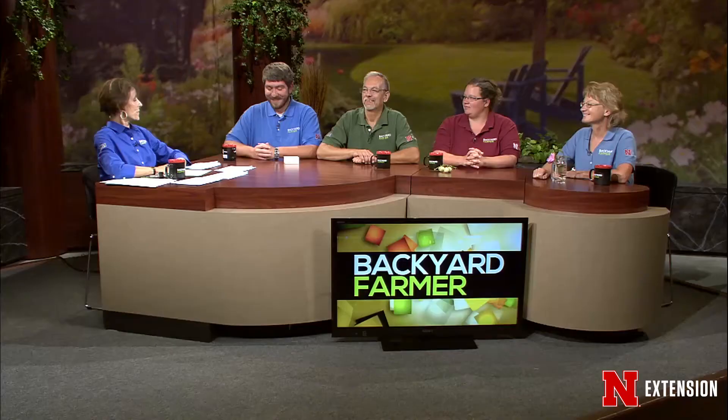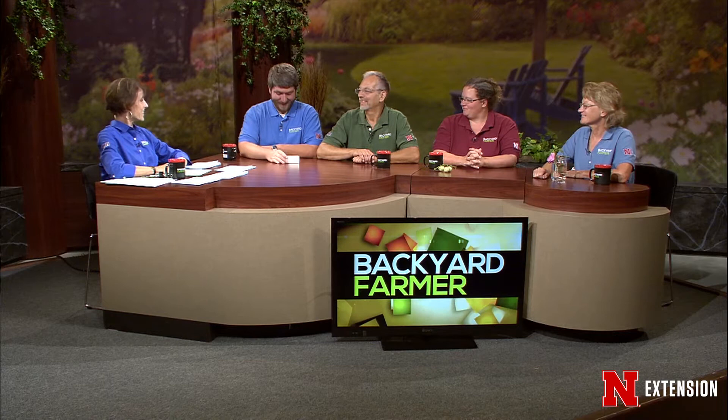Welcome to Backyard Farmer. I'm Kim Todd and I'll be your host tonight as we answer your gardening questions. You might notice my interesting hairdo — that would be because I have cancer. My hair is falling out in wads and it will disappear and I will wear some sort of a hat. We're going to do a CaringBridge so you can get your questions answered and I can update you. We're going to do things as normally as possible — I'm going to wear red with purple and kick cancer with my boots.